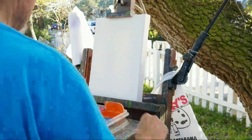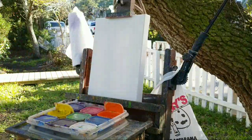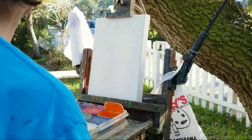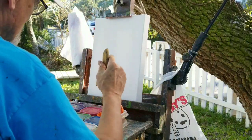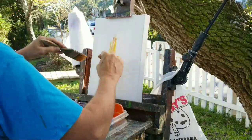Let me break out my paints real quick. I think I can just start. This time I'm pretty traditional for me — I'm going to paint the light first, which is the sunlight hitting the front side of her house right here.